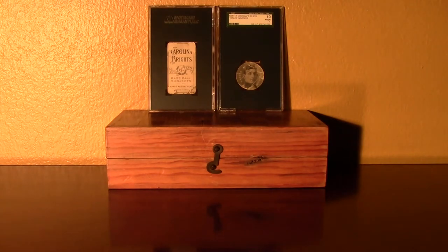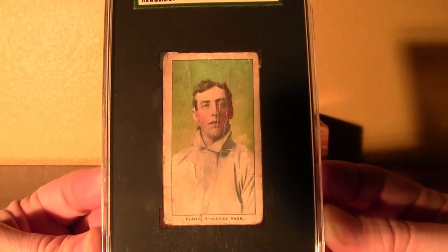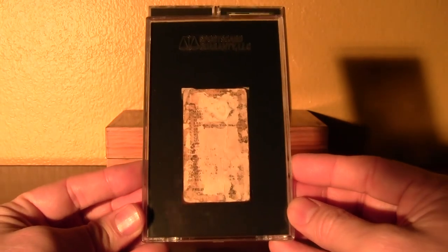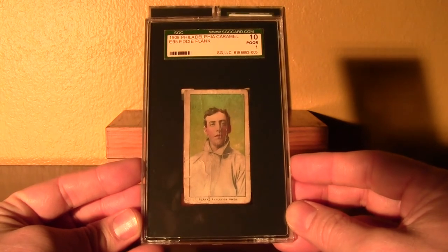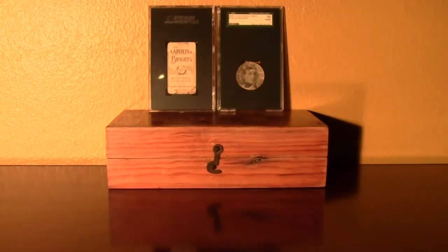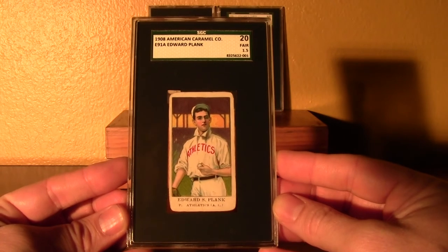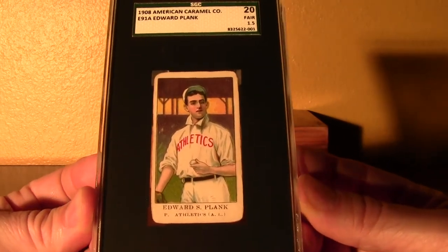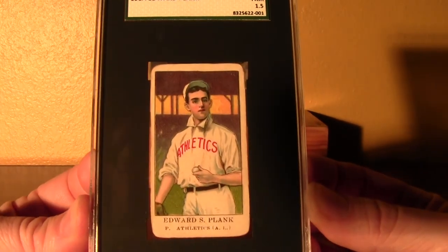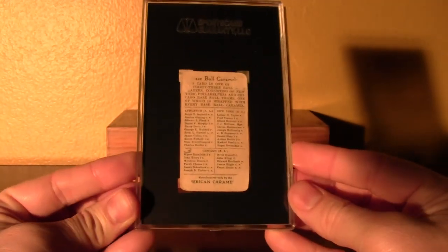I don't have a T206 Eddie Plank, but I do have this. This was one of my favorites — once again another one of the E95s. It has major back damage and glue residue, but an incredible image of Eddie Plank on the front. And the last one is my oldest one, from 1908. American Caramel, designated E91 Set A. This would be a pre-T206 Eddie Plank — it's a great looking card of the left-handed pitcher, with a checklist on the back.